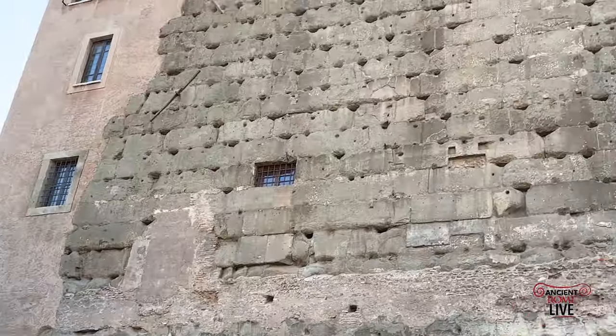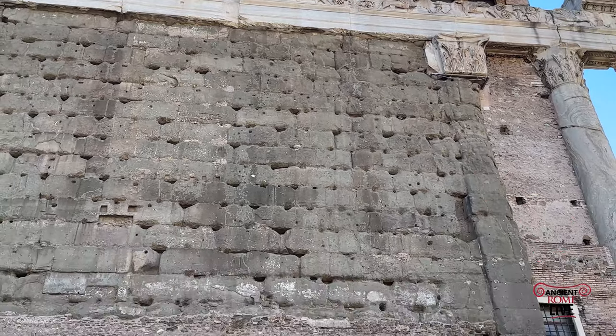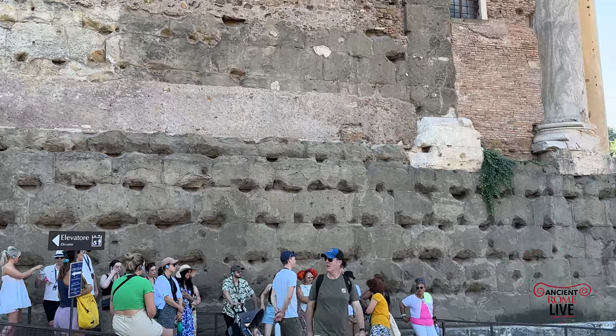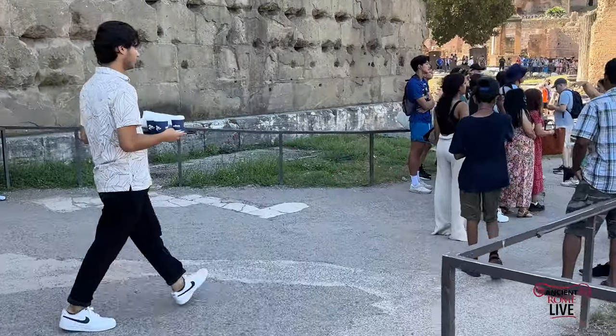We're now looking at the impressive wall of the Temple of Antoninus Pius and Faustina, converted into the church of St. Lawrence of the Miracle, as we make our way to the Forum Piazza proper.